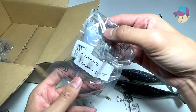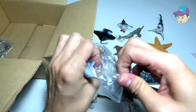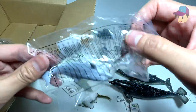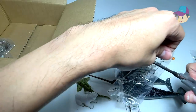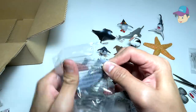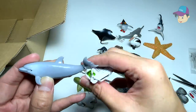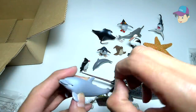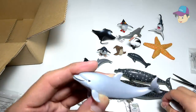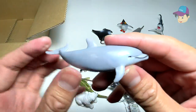Next up, what do we have over here? Bottlenose dolphin calf — so this is a young bottlenose dolphin. Let's open this up. So this is a young bottlenose dolphin. Bottlenose dolphins are actually very friendly towards humans. Take a look — it looks so incredible, beautiful, and magnificent!